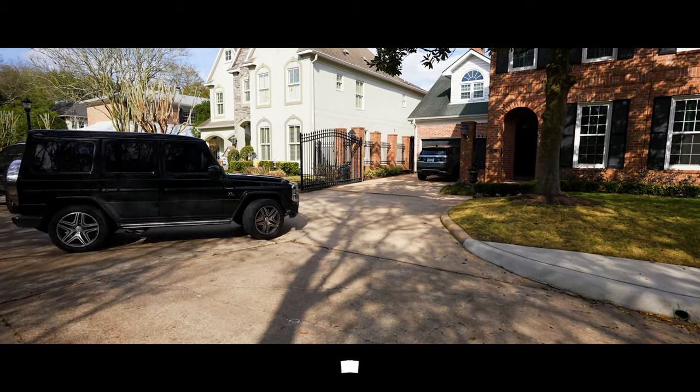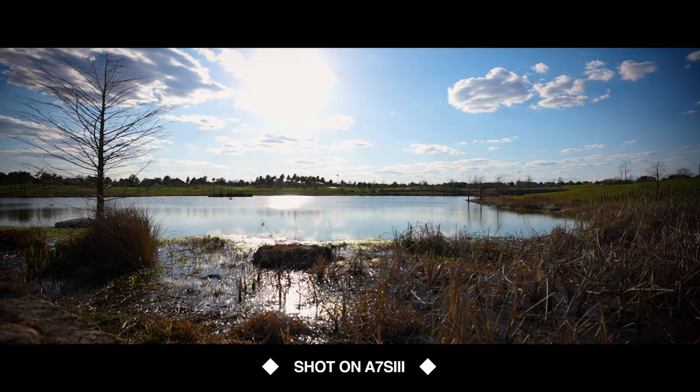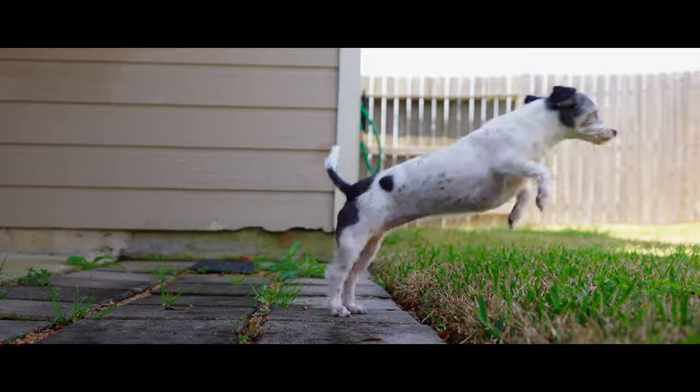Hey, what's up guys? This is Andres Streppel and welcome back to a new video. Today we're talking about the Sony a7S III — really impressive camera, so let's just get into this video right now. If this is your first time here, I'm a photographer and videographer based in Houston, Texas. On this channel, I love to do a whole bunch of photo and video related stuff, including gear. So now let's talk about the Sony a7S III.